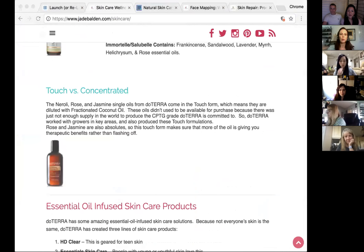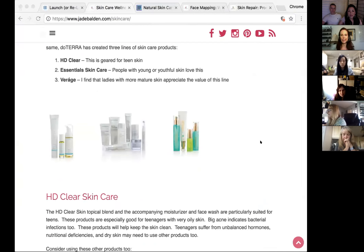If you don't have the concentrated oil and want to apply oils to your skin, use fractionated coconut oil to dilute — maybe one to one or two to one fractionated coconut oil to essential oil, and apply topically. doTERRA has three sets of skincare products: HD Clear, geared for teenage or oily skin; the Essential Skincare collection; and the Virage for mature skin. These are all-natural products, and the Essential Skincare range also has a bit of science to it.